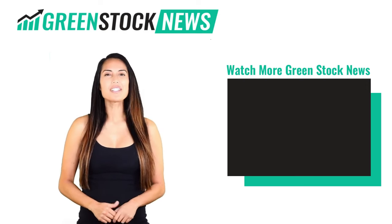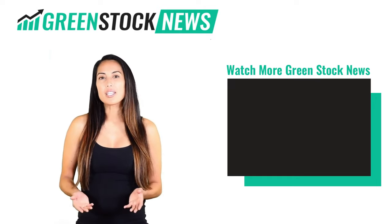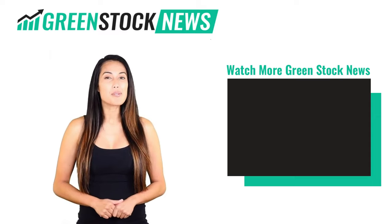Thanks for watching GreenStock News. If you liked the video, please hit the like button. If you want to see daily GreenStock News videos, hit the subscribe button.